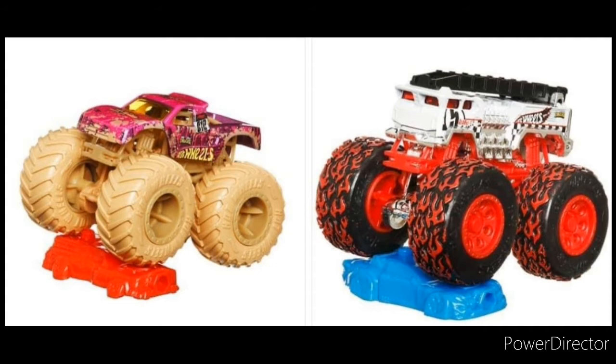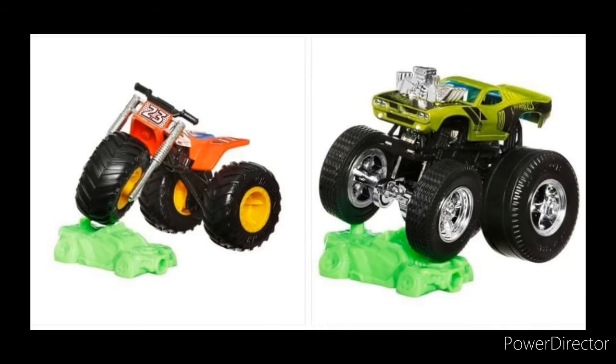Now let's talk about Roger Dodger. Roger Dodger has a brand new paint scheme — love the green and the black. It looks fantastic on the dragster tires, which is something I've literally been thinking about them doing, and I'm happy they finally did it.